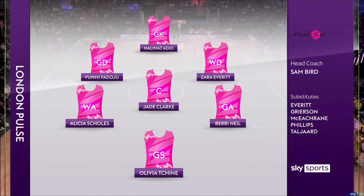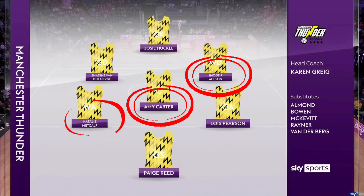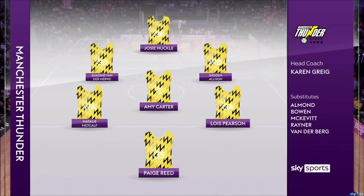Heading on over to the Manchester Thunder bench, we've got a really nice midcourt here. We've got Metcalf, Carter and Alison all in the mid, and I'm really looking forward to that combination. All three players also representing England, and they'll be nicely supporting the shooter Paige Reid at the back. Looking forward to seeing her on court.